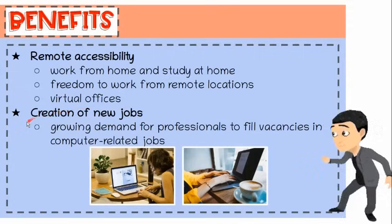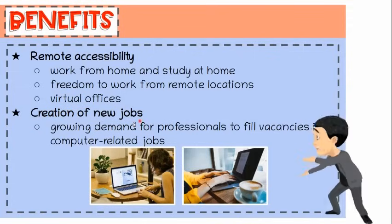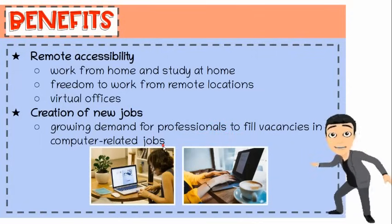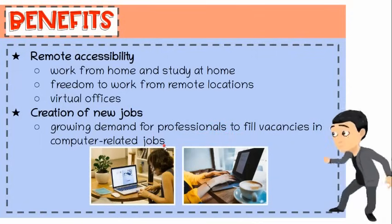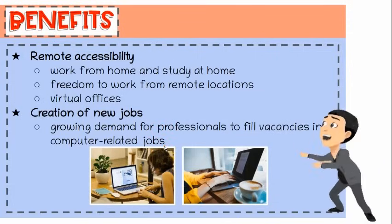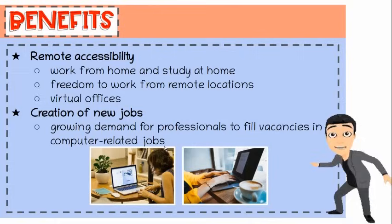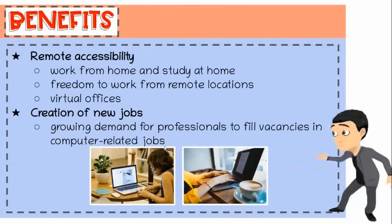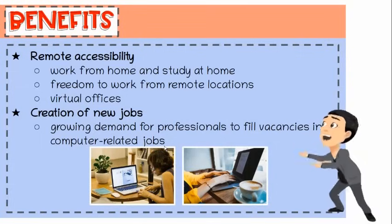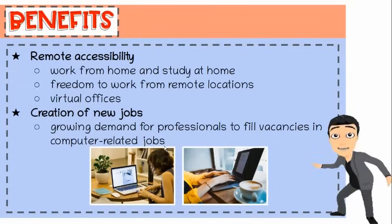Many companies have complete virtual offices thanks to advancements in telecommuting software. Second, creation of new jobs. There is a growing demand for professionals to fill vacancies in computer-related jobs, like computer programming, system analysis, program testing, software and hardware development, web application design, and game development. Training resources like e-books and tutorial videos are available for free, which results in a growing number of enthusiasts.